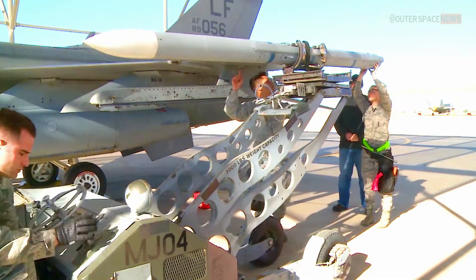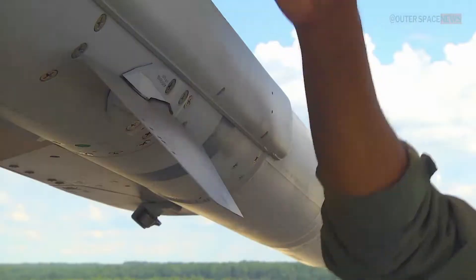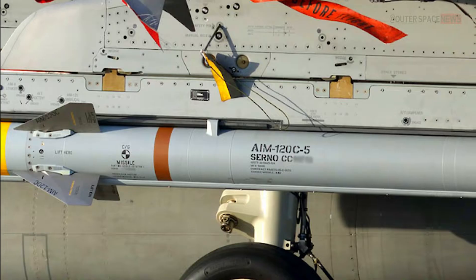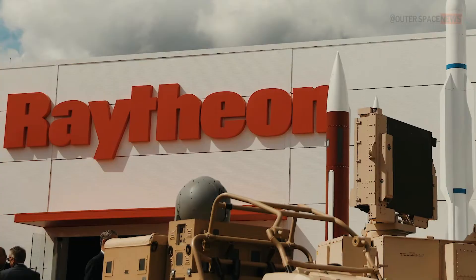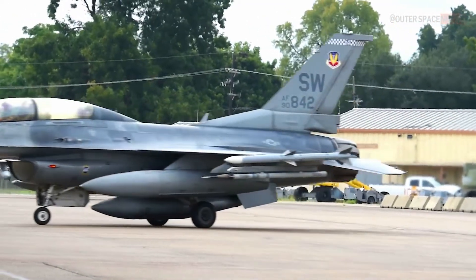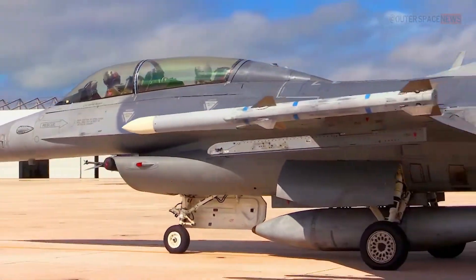The AIM-120 AMRAAM is a long-range air-to-air missile used by the United States Air Force and its allies. It was developed in the 1980s by the Hughes Aircraft Company, now Raytheon Technologies. Its development was spurred by the need for a more capable air-to-air missile to replace the AIM-7 Sparrow.